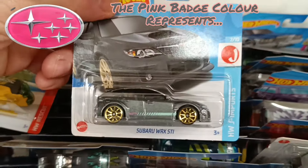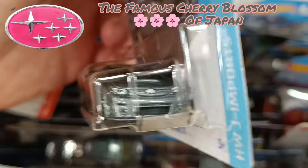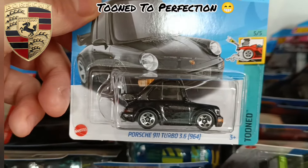Next we have the Subaru WRX STI. Lovely little accent stripe down the side and the Cherry Blossom pink badge on the front. One of my favorite tuned cars and actually cars in general.